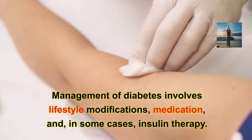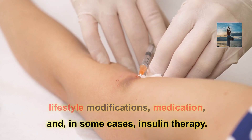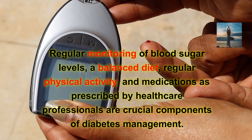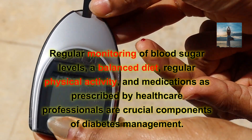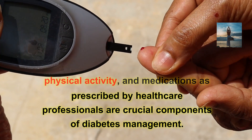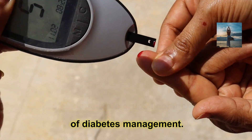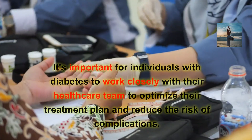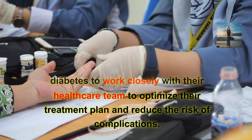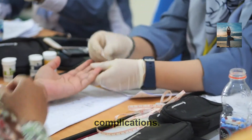Management of diabetes involves lifestyle modifications, medication, and in some cases insulin therapy. Regular monitoring of blood sugar levels, a balanced diet, regular physical activity, and medications as prescribed by healthcare professionals are crucial components of diabetes management. It's important for individuals with diabetes to work closely with their healthcare team to optimize their treatment plan and reduce the risk of complications.